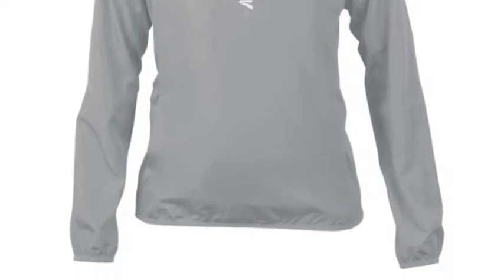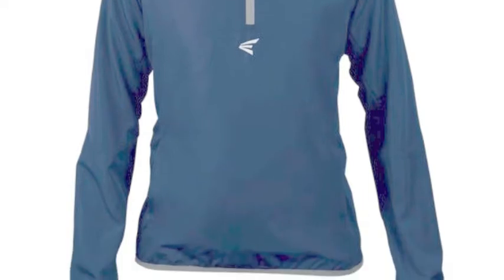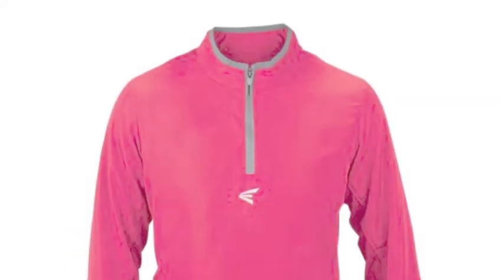Its zipper front has a custom zipper garage and the trademarked home plate logo. The jacket's front unseen pockets feature an internal cell phone pocket.